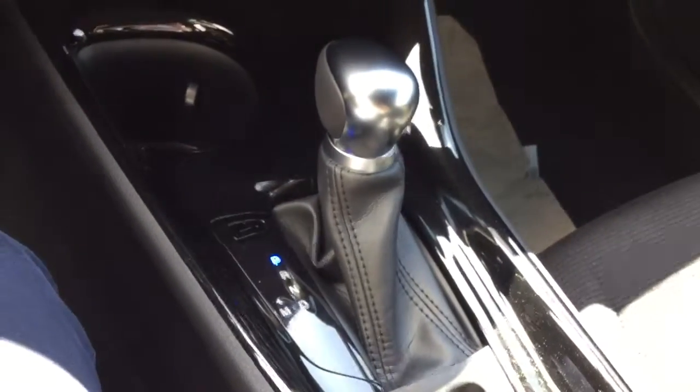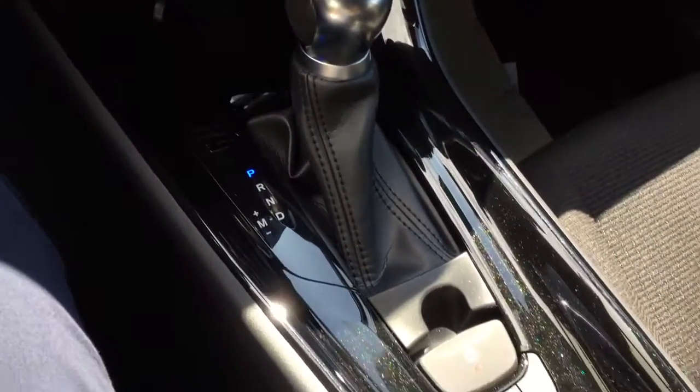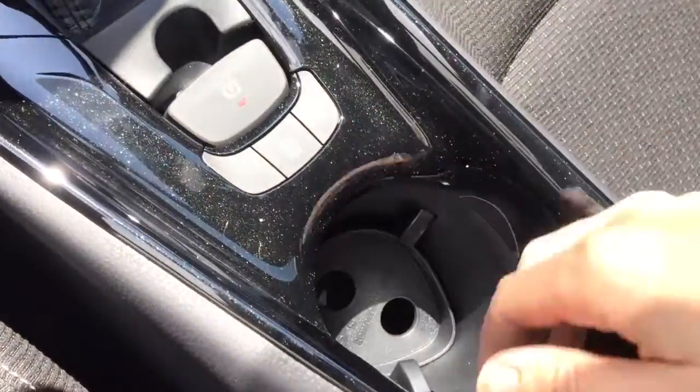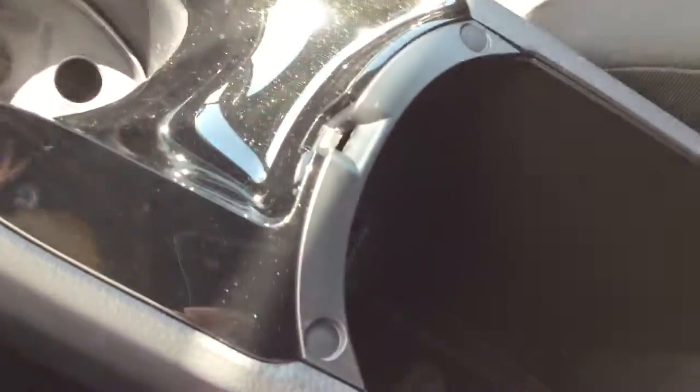There are cup holders and a CVT transmission with manual mode. Park brake, brake hold, and traction control are also included. It has a good-sized glove box and a 12-volt accessory outlet.